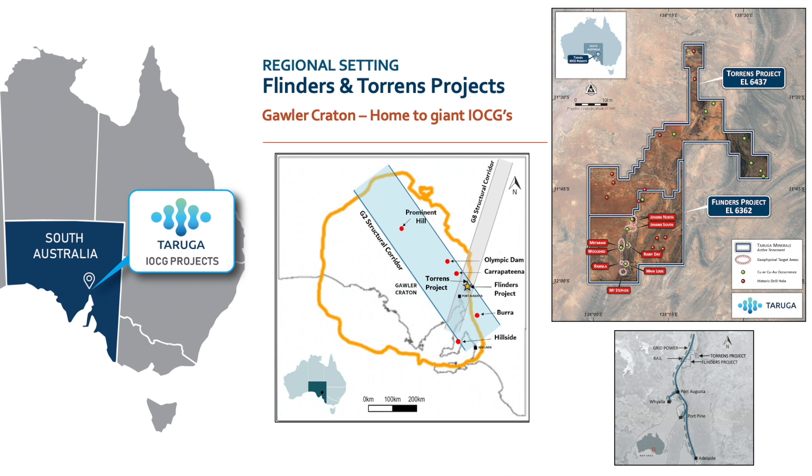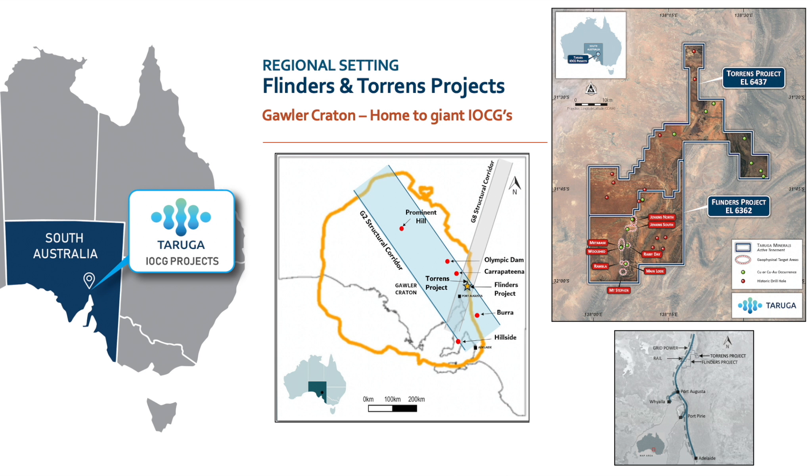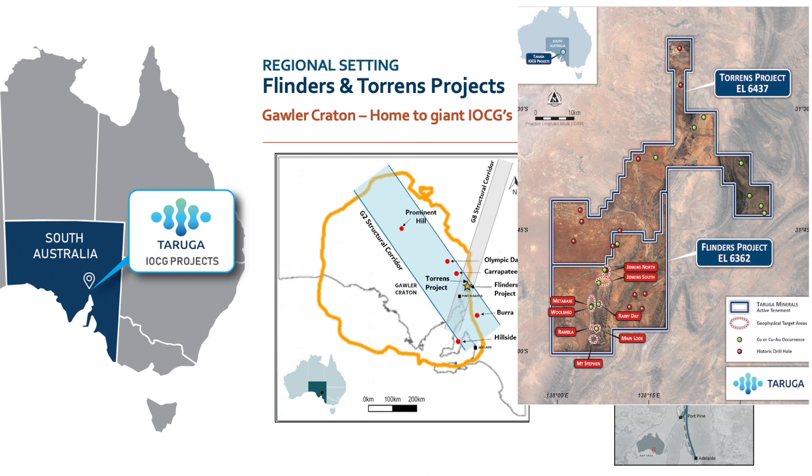Our license areas are large. The Flinders project itself is 647 square kilometres. The Torrance project is 818 square kilometres, representing almost 1,500 square kilometres of extremely prospective IOCG style exploration targets.